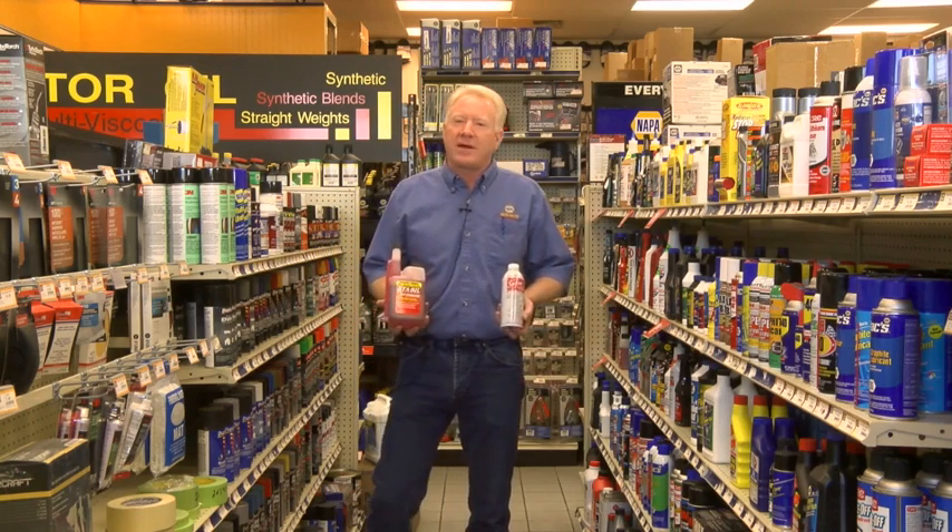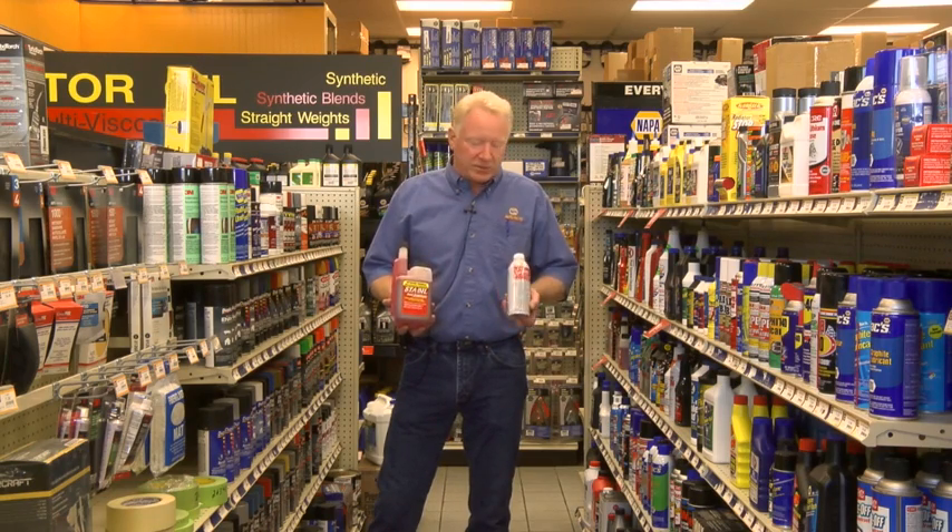Love to see you, come on in. Don't forget — putting the boats away, the lawnmowers — we strongly recommend using a little Sta-bil, a little Sea Foam. Put a little bit in the gas tank.